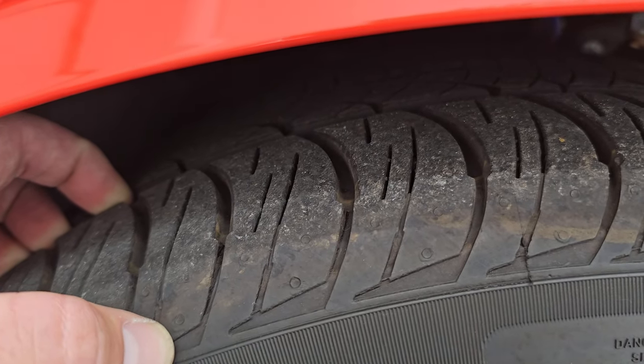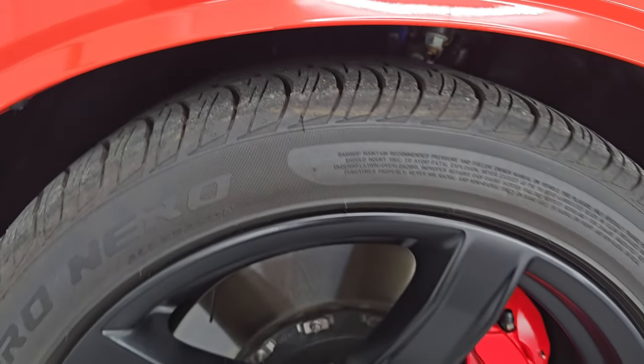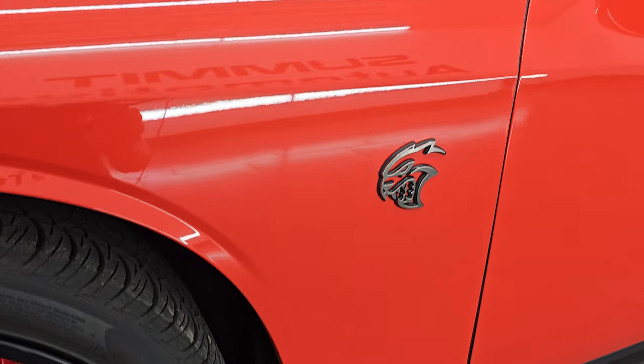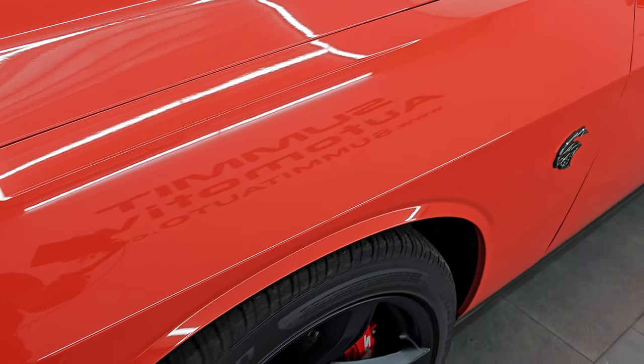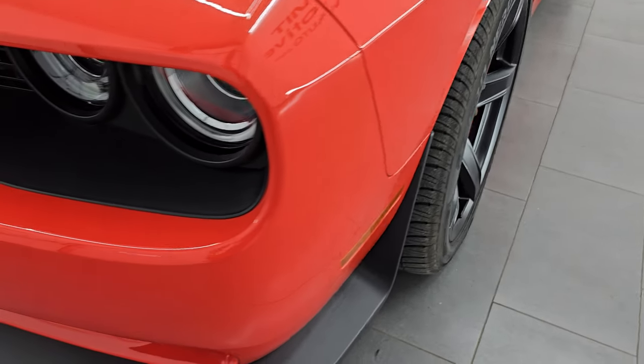Look at those huge rotors. It comes with Pirelli P Zero 275/40 ZR20 tires — I'd say 85 to 90% of the tread is left, maybe even more. There are only 3,000-some miles on this car. This is a clean title, clean Carfax, owned in Maine and most of its life in Wisconsin. The front fender is in excellent condition — no dents or dings.